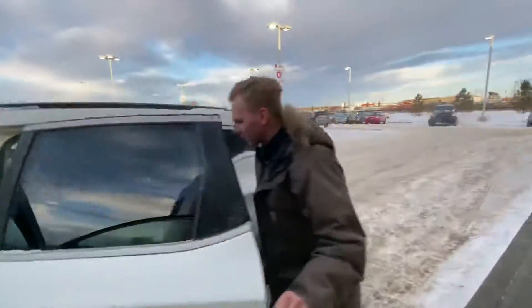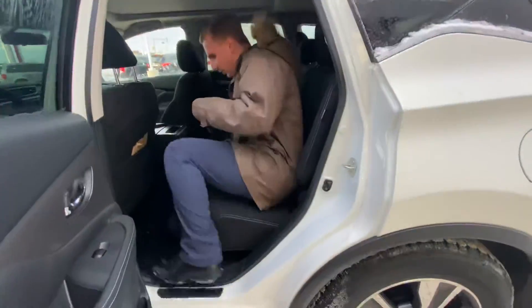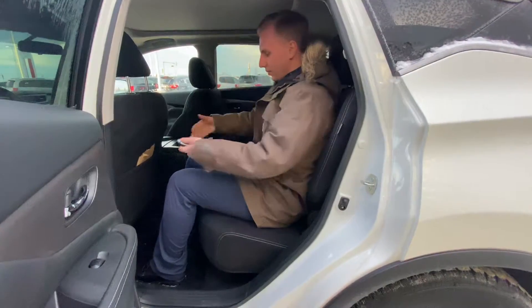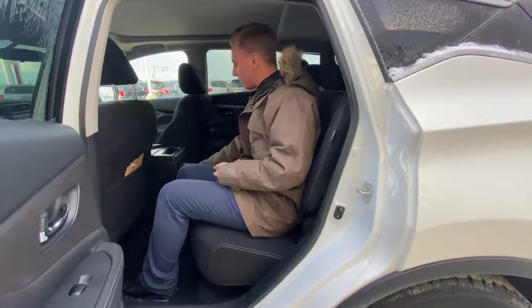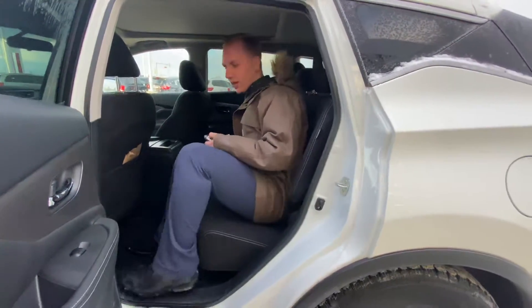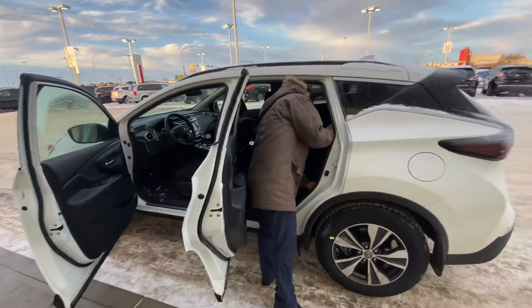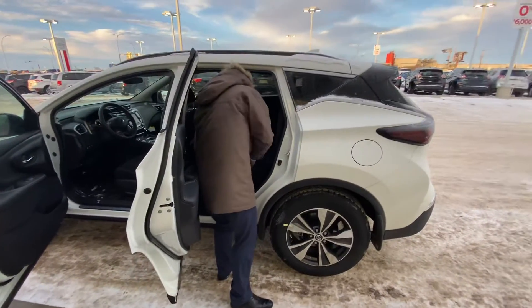In the back seat, you'll see there's lots of room — I'm over five foot ten and there's lots of headroom and legroom. There are also a couple of USB plug-in ports here in case any passengers in the back want to charge up their devices.